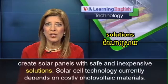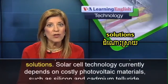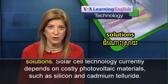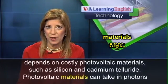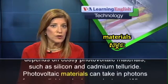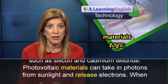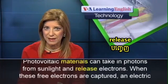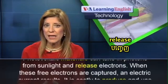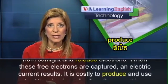Solar cell technology currently depends on costly photovoltaic materials, such as silicon and cadmium telluride. Photovoltaic materials can take in photons from sunlight and release electrons. When these free electrons are captured, an electric current results.